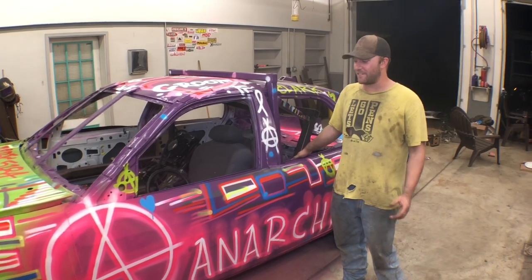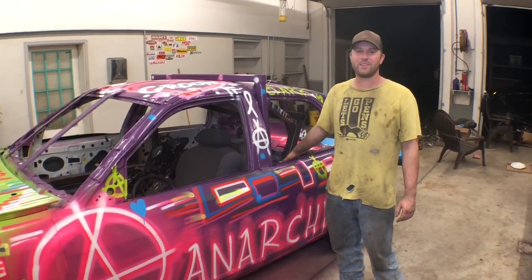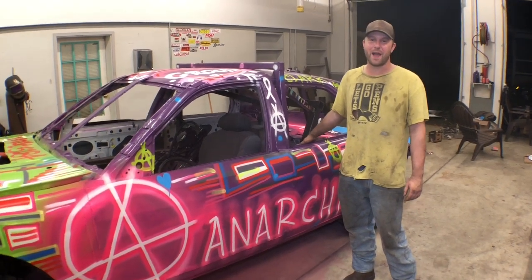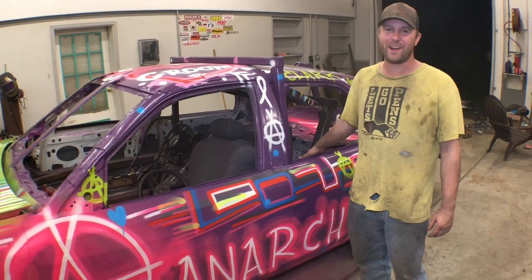I'm Dane Clark, driving the NRT car. September 1st, Stoneboro Fairgrounds. It'll be a night you don't want to miss. It's going to be a lot of mayhem and craziness. We're going to try to take out the competition. So be there or be square.